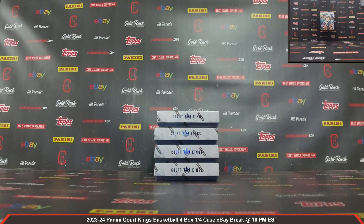This is Dan at Cardboard Hobby. We are cracking 2023-24 Panini Court Kings Basketball — four box, one-fourth case. eBay break, April 7, 2024. I'm going to read off eBay usernames with team names.